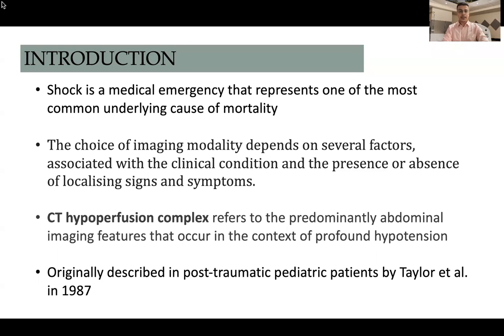Shock, as we all know, is a medical emergency that represents one of the most common underlying causes of mortality. The choice of imaging modality depends on several factors associated with the clinical condition and on the presence or absence of localizing signs and symptoms. CT hypoperfusion complex refers to predominantly abdominal imaging features that occur in the context of profound hypotension. Originally, this was described in post-traumatic pediatric patients by Taylor et al. in 1987.